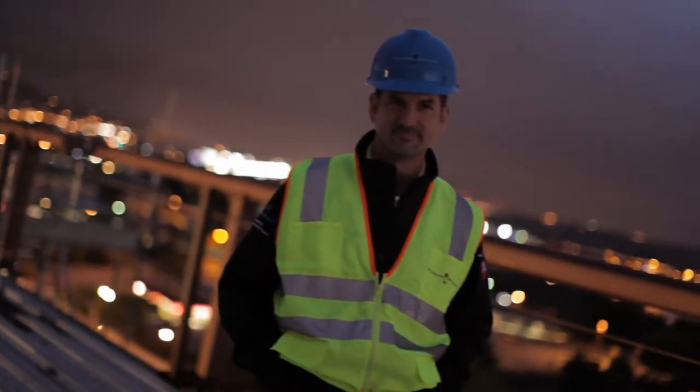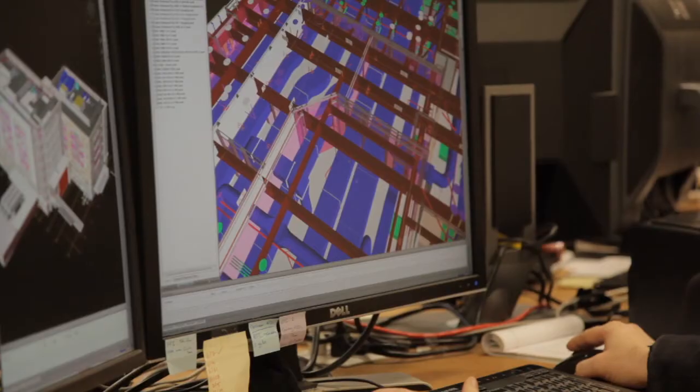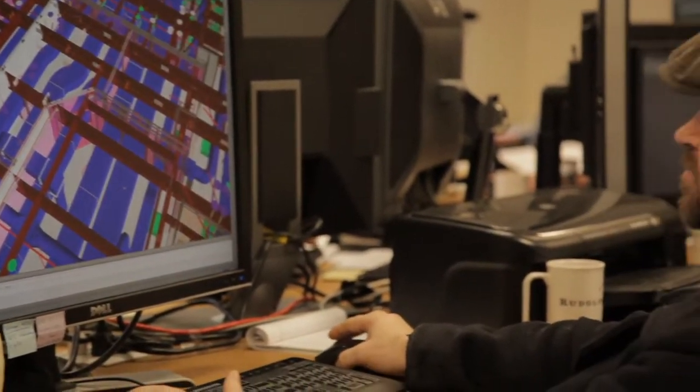The technology has helped us to do a better job. But it's important to remember that technology does not build a building — it's the people that build a building.